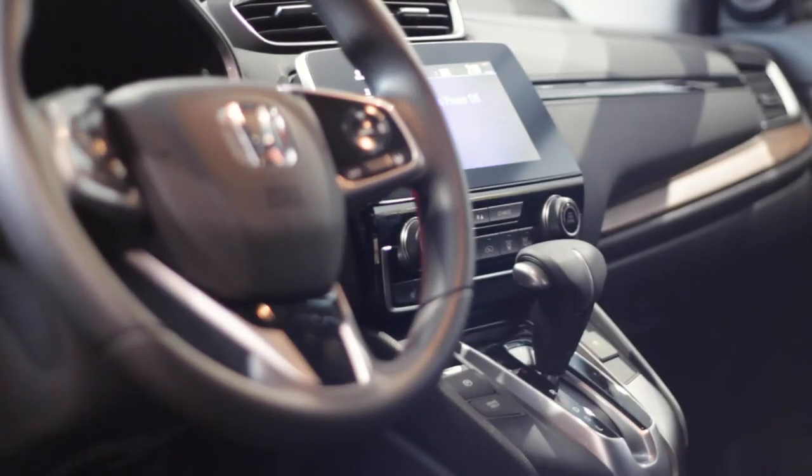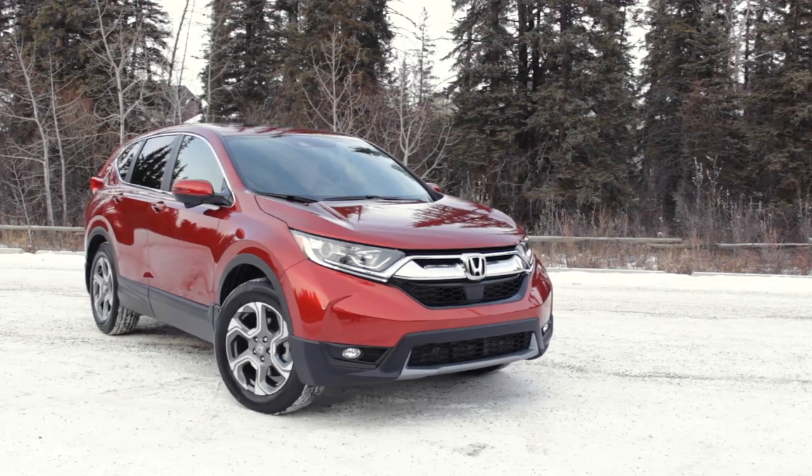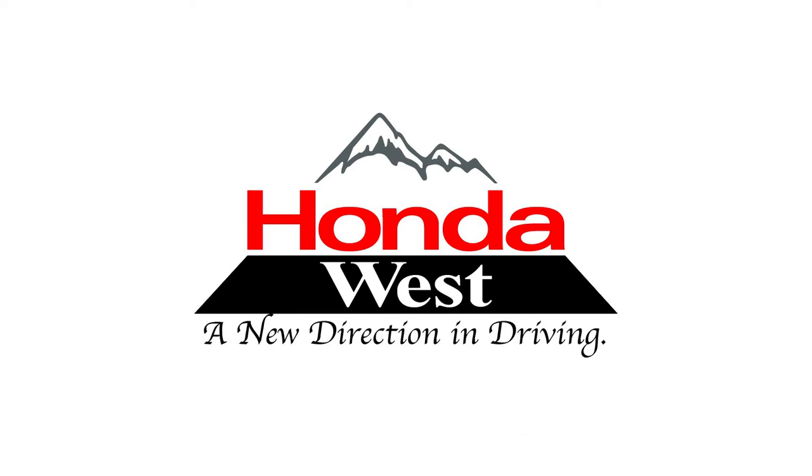Last but definitely not least, every model of CR-V has features such as Apple CarPlay and Android Auto, which allows your family to have all of your media available at your fingertips. 2019 Honda CR-V — no better choice for Calgary families.